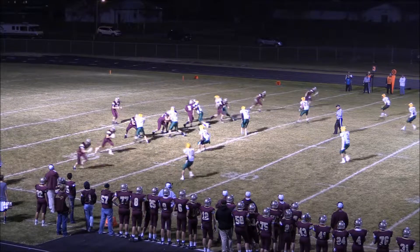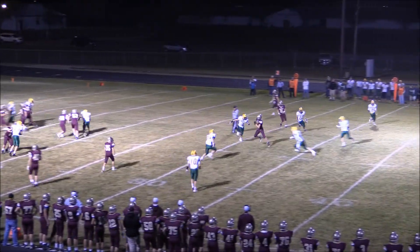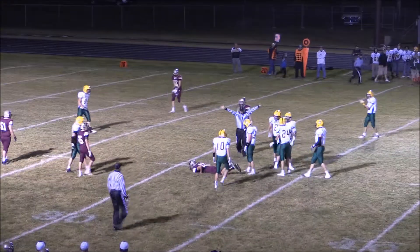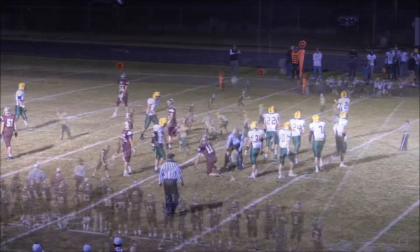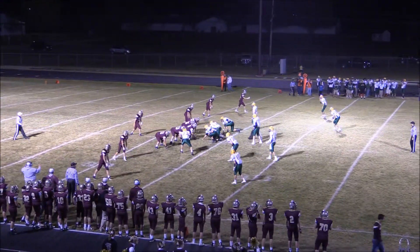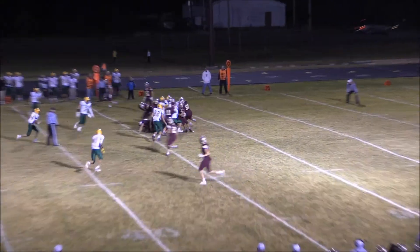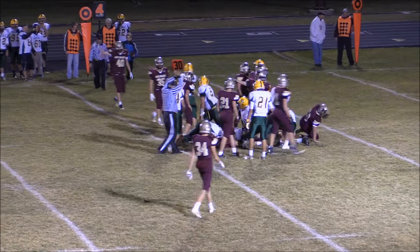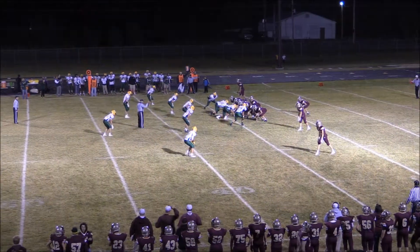Now third and 12. Snaza will take the shotgun snap, fires it over the middle — ball complete, and there is a hit by Brayden McNary put on the receiver Cody Docter. But Docter does a great job to hang on. Snaza out of the shotgun, spread formation — Snaza will try to run right, and it looks like he might have gotten it on the second effort. It looked like Ron Colley had him stacked at the line to get a fresh set of downs.